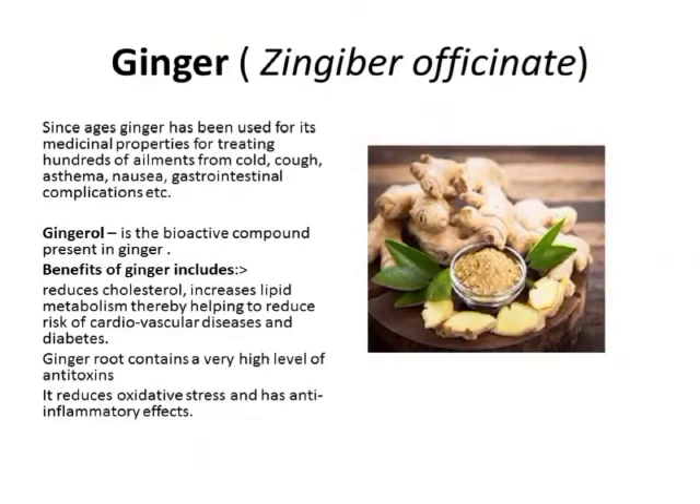All the bioactive compounds present in ginger mean it can treat hundreds of ailments, from cold, cough, asthma, nausea, and gastrointestinal complications. It also reduces cholesterol and increases lipid metabolism, further reducing the risk of cardiovascular diseases and diabetes. Apart from that, ginger root contains a very high level of antioxidants, reduces oxidative stress, and has anti-inflammatory properties.